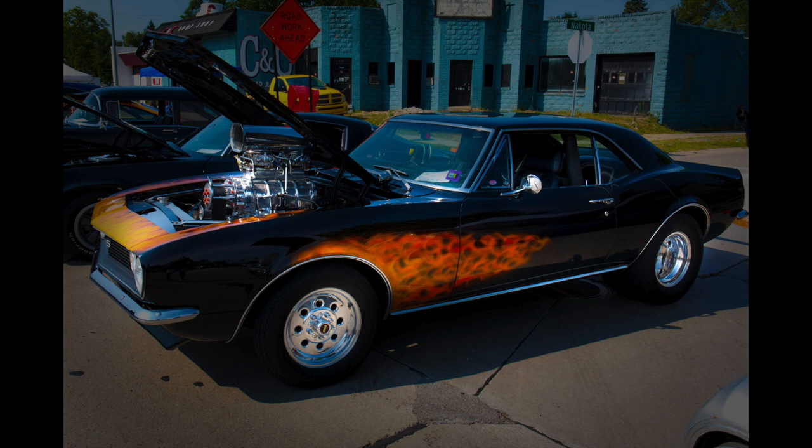I really liked the flames and engine on this Camaro, so I decided to highlight those with a custom adjustment brush. I also lit up the wheels.